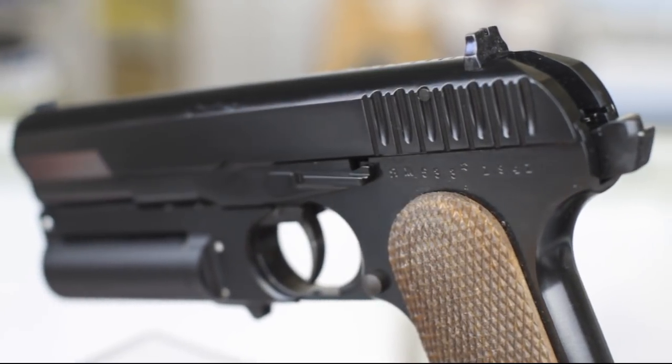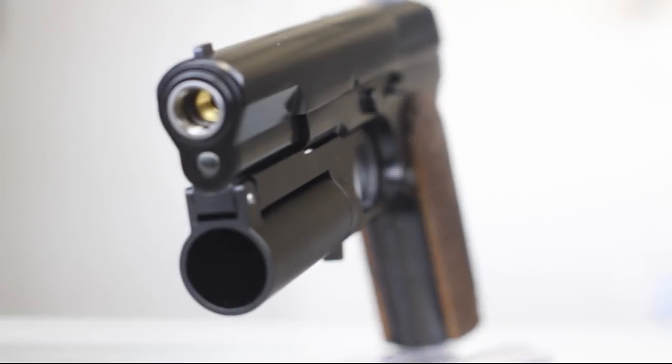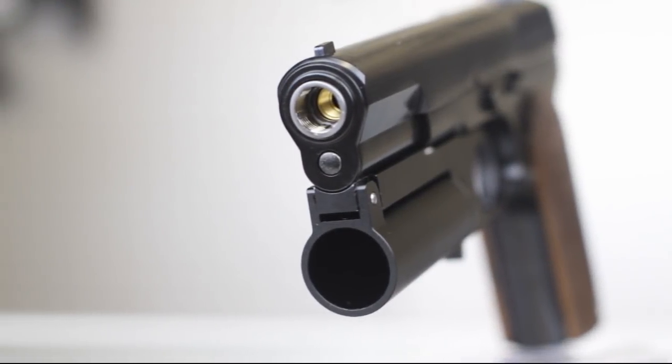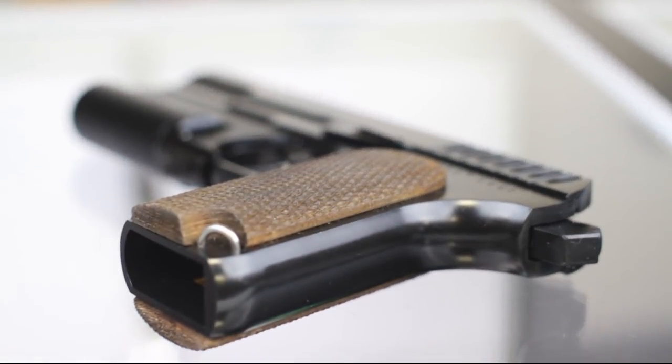What you're looking at is pretty much the airsoft equivalent of the Aston Martin DB9 — a modern classic. They both pack a powerful punch and a touch of class. It's also just as rare.